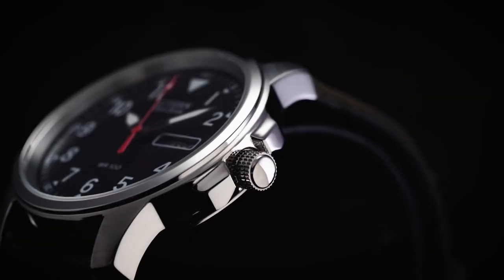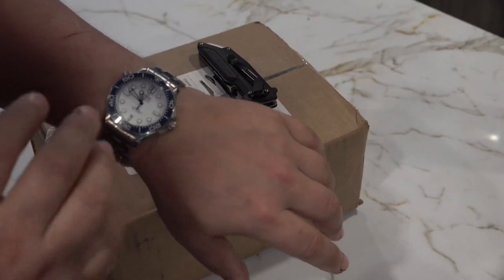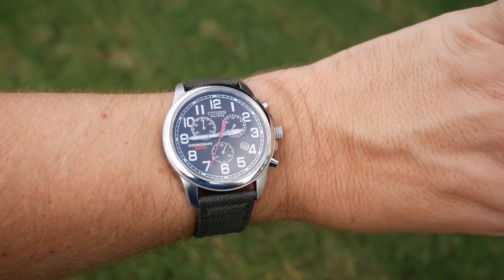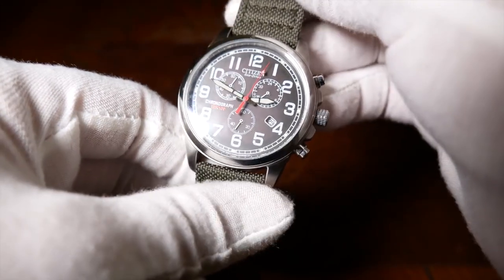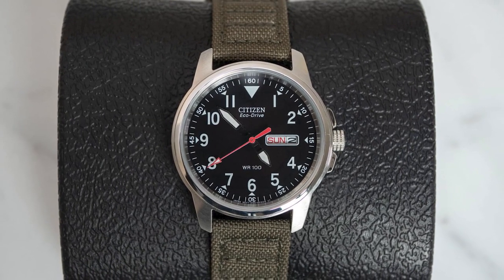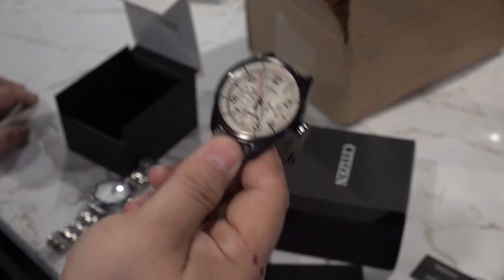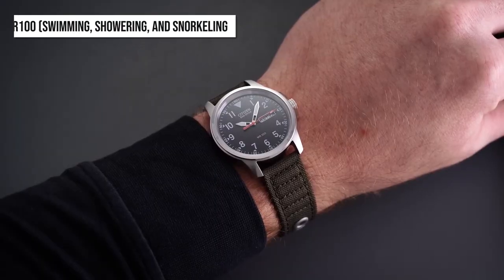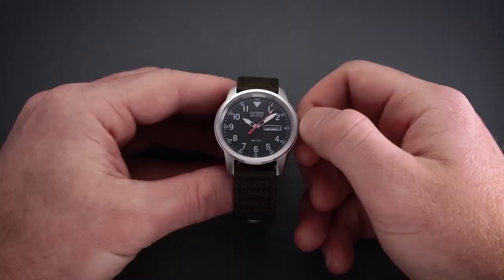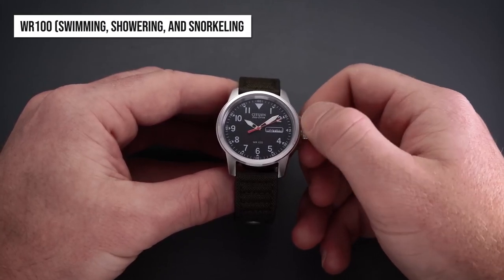The Citizen Chandler Military Watch is a great example of a classic timepiece. It's polished and comfortable, with a stainless steel case, a dark brown strap, an evergreen dial, and a date display. It features a 42-millimeter case, leather strap and buckle, WR100 water resistance for swimming, showering, and snorkeling, a green dial, and a silver-toned stainless steel case.